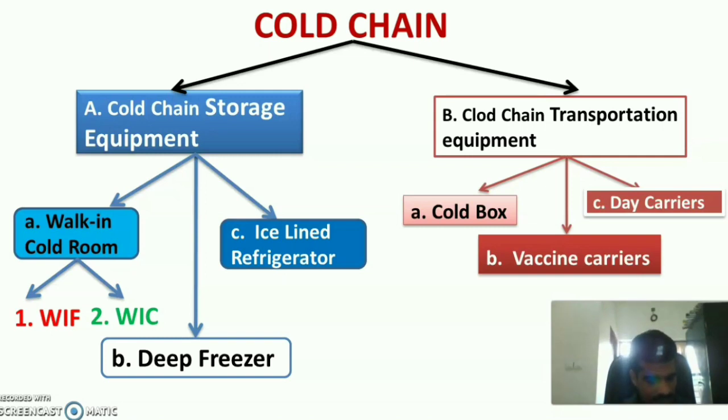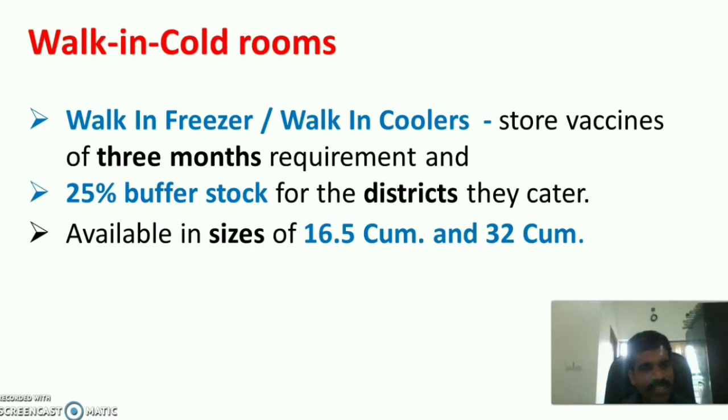The first cold chain storage equipment is the walk-in cold room, which includes walk-in freezer and walk-in coolers. It stores vaccines for a three-month requirement, plus a 25% buffer stock. It is available in sizes ranging from 16.5 cubic meters to 32 cubic meters.